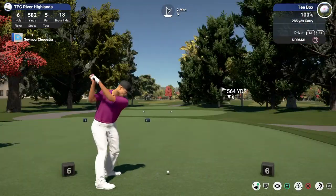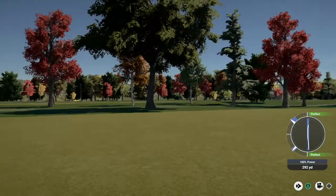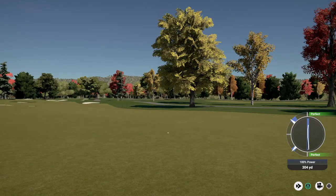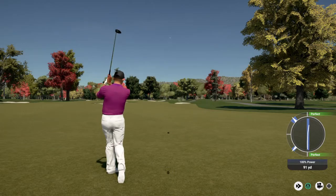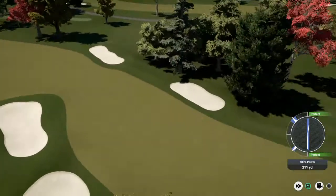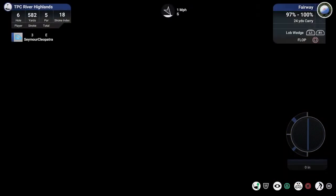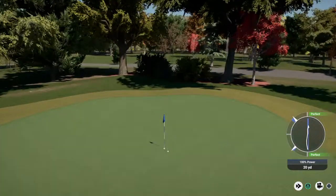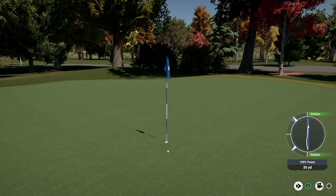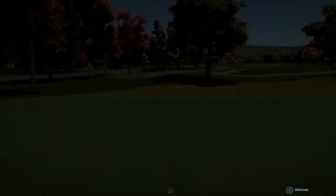Okay, par five. I can tell just by the sound that that was hit with extreme force. Sweet. Here we go for your birdie. Nice putt. And after that one, you'll go down to one under par.